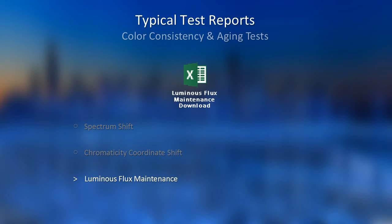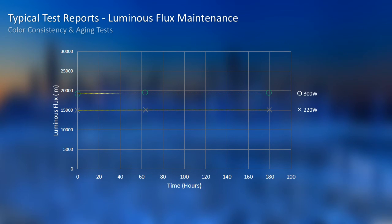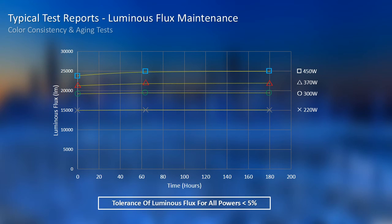The last parameter is luminous flux maintenance. You can download the original data here. We can check the luminous tendency curve one by one, and all tolerances are less than 5%. Although we only have limited aging time of a few hundred hours, according to LED theory it has already performed well, so we are quite optimistic about future results with thousands or even tens of thousands of hours. We will definitely continue the aging test starting from 1,000 hours.